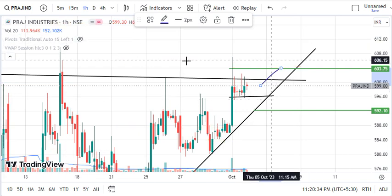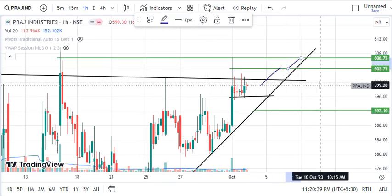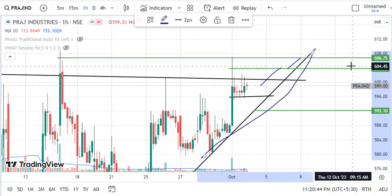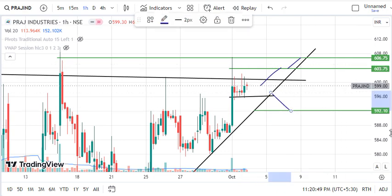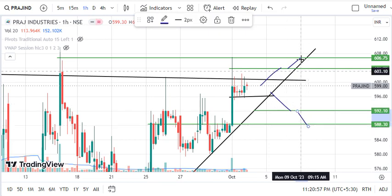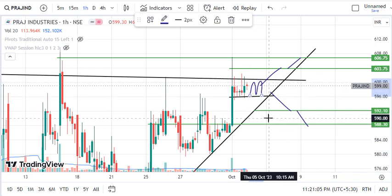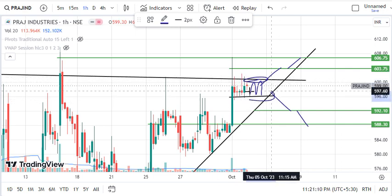If the market breaks the upper resistance line, then we can see a first target of 603.75 and a next upside target level. If the market is not breaking upside and is falling below the black support line, then we will see the sell side. If the market is at the resistance level, we can get a sell setup, and if it is at the support level, we can get a buy setup.